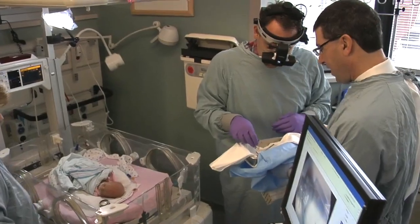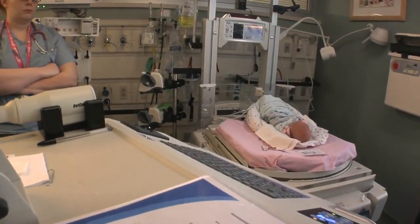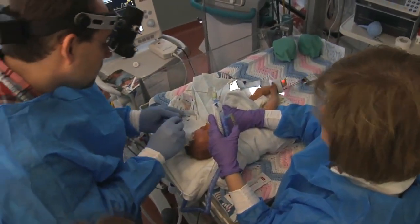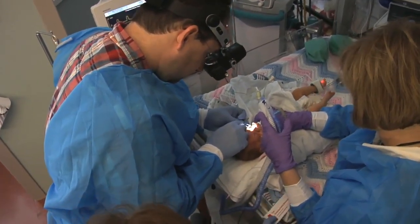Like everything else in preemies, the blood vessels have grown part way and they have to grow the rest of the way to catch up. And usually that's what happens — they grow sort of like roots from a tree, growing along the inside walls of the eye, and everything ends up fine.